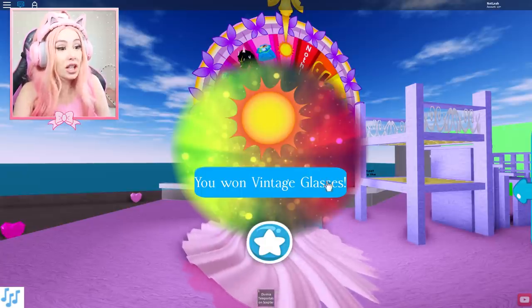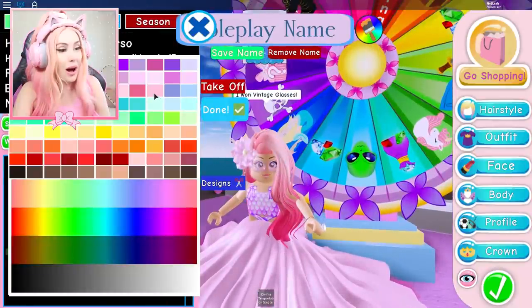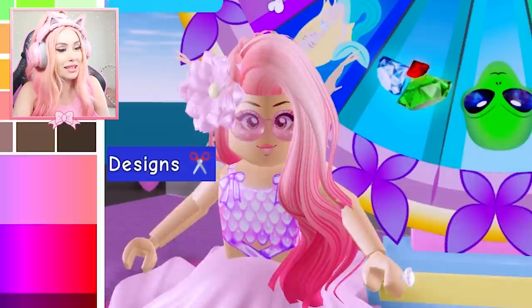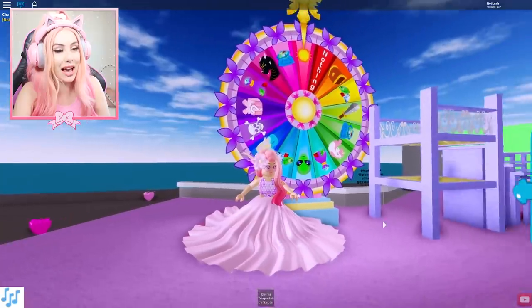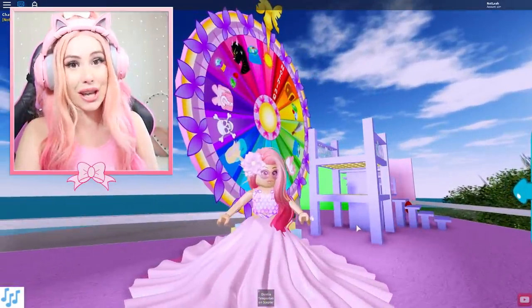We got the Sun Vintage Glasses! I want to see these — oh my gosh, I have some just like this in real life, actually with little diamonds on the outside. We're looking stylish today!